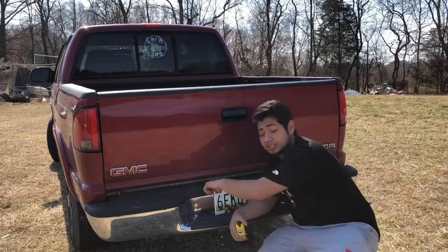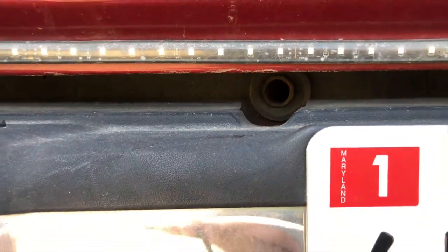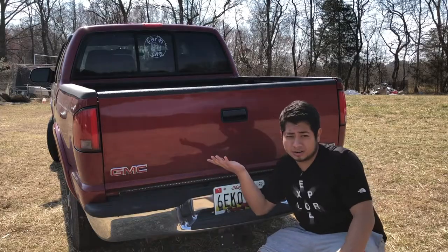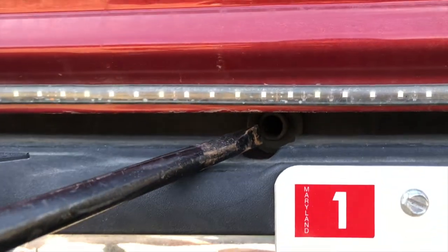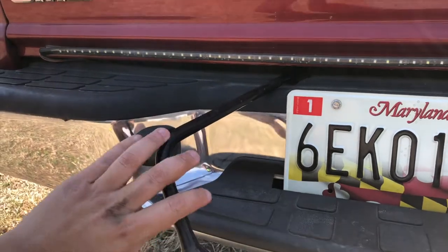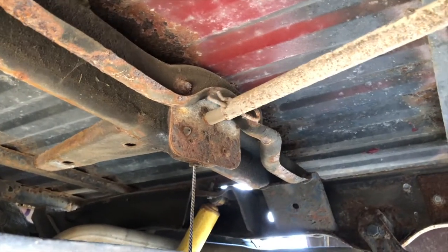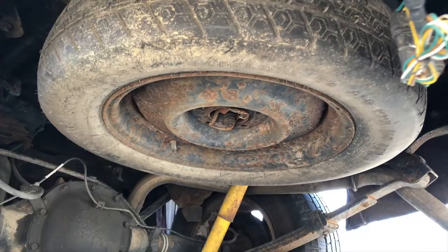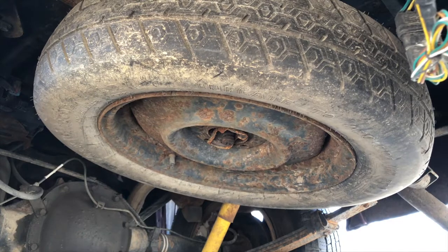Down here next to the license plate there's a hole — you rotate it to the left and your spare tire starts dropping down from underneath. Tighten it to the right and the spare tire jacks back up. It's a cool little thing in case you didn't know. I didn't know either, but now I do. You just slide the tool in, rotate it, and the tire starts falling down.